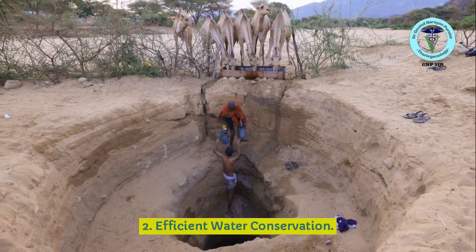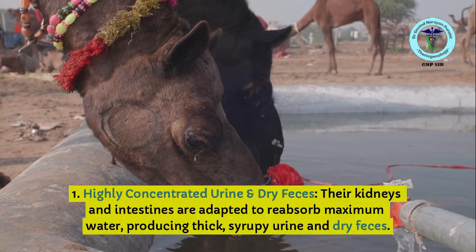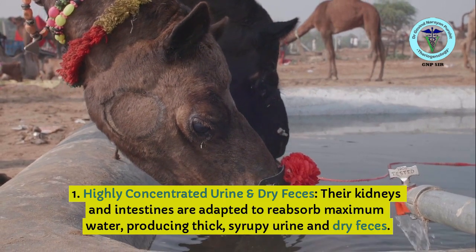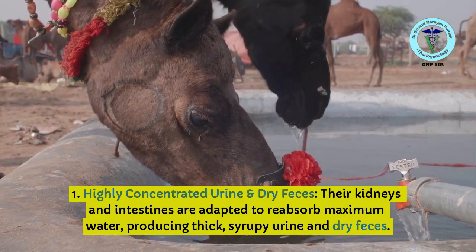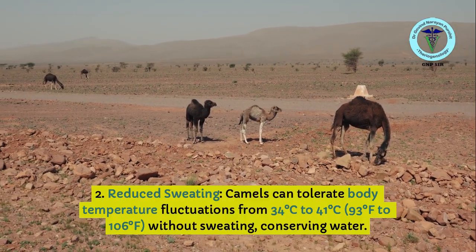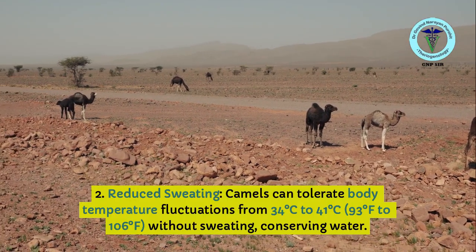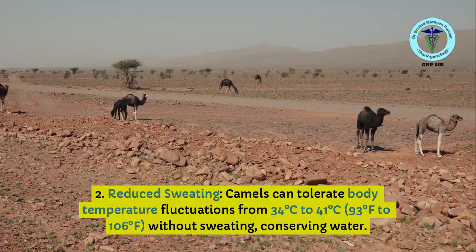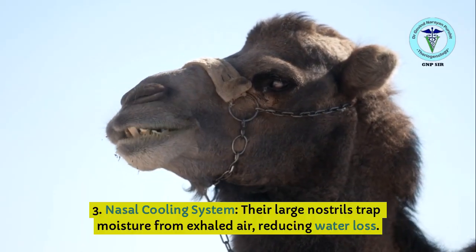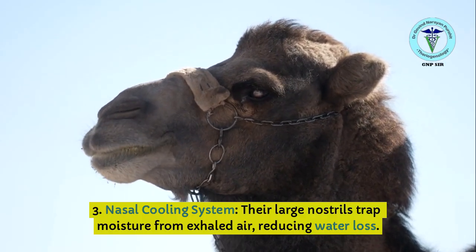Efficient water conservation: camels produce highly concentrated urine and dry feces. Their kidneys and intestines are adapted to reabsorb maximum water, producing thick, syrupy urine and dry feces. Camels can also tolerate body temperature fluctuations from 34°C to 41°C (93°F to 106°F) without sweating, conserving water. Their large nostrils trap moisture from exhaled air, reducing water loss.